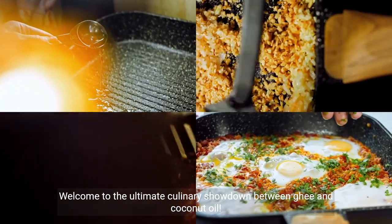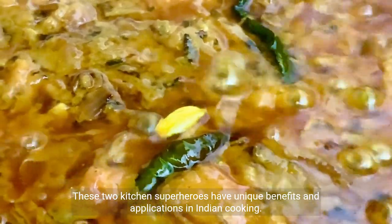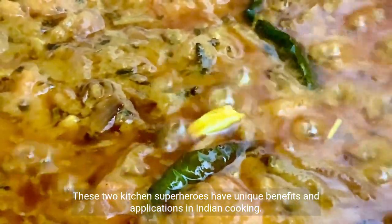Welcome to the ultimate culinary showdown between ghee and coconut oil. These two kitchen superheroes have unique benefits and applications in Indian cooking.